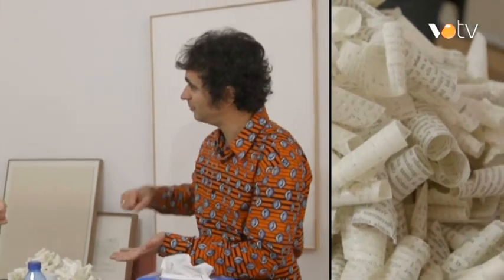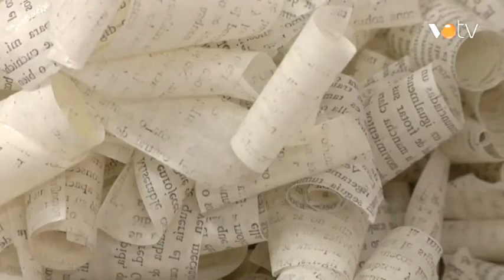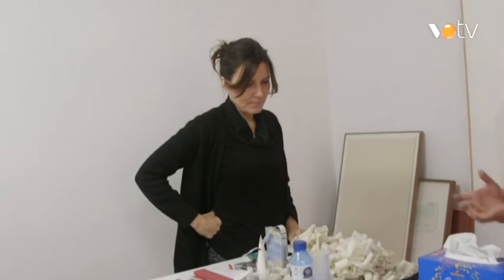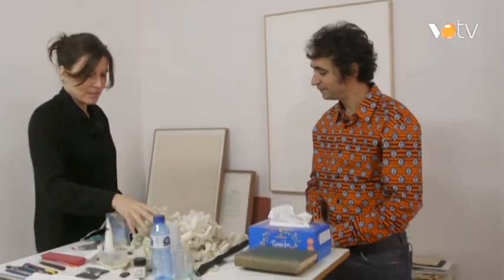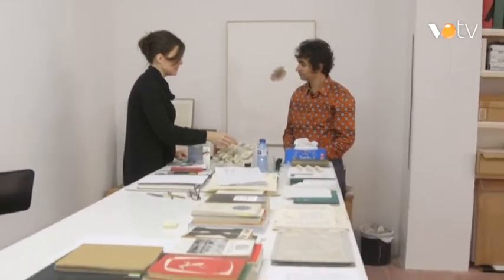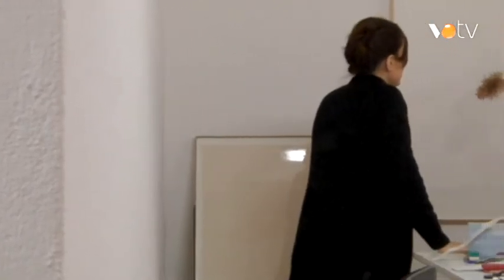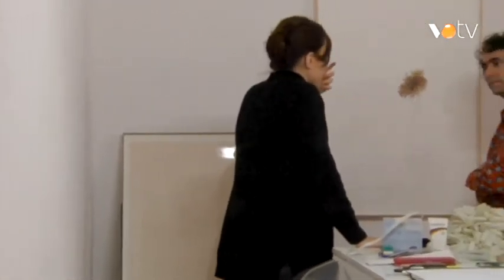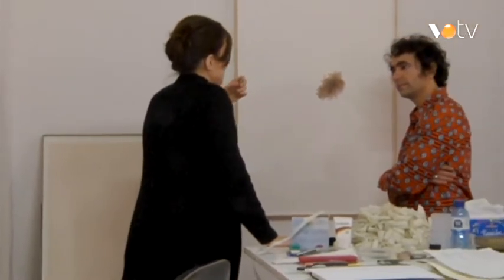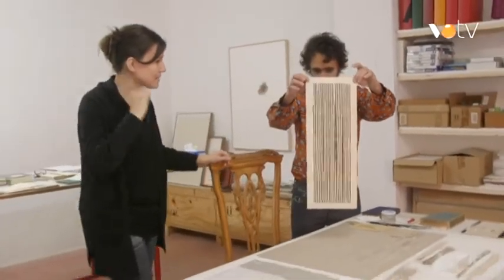Són com encenalls, és com si haguessis passat el ribot per la pàgina, és molt curiós. Sí, és aquesta cosa d'emportar-se com aquesta capa superficial i que quedin així com carregolades. I agafen un volum que el pla de la pàgina no té. Hi ha moltes coses que et sap greu llançar-les, perquè a partir de les restes dels naufragis surten altres coses. És que juga, a més té com una qualitat vibràtil.